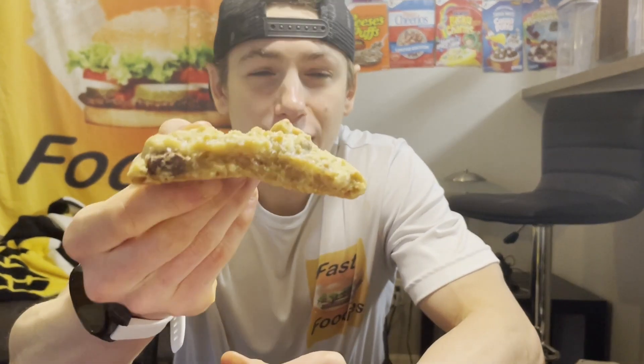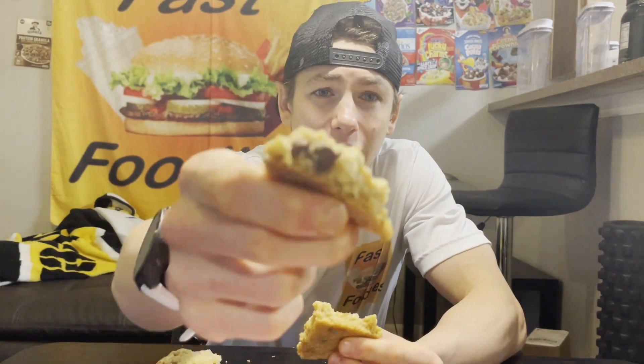I could honestly just sit here and smell this, but on the Fast Foodies we're all about tasting the food. Crumble, crumble, crumble — you have my heart. This cookie may be my favorite cookie I have ever tried from Crumble. This isn't delicious — this is life-changing. It's soft, ooey gooey in the center.